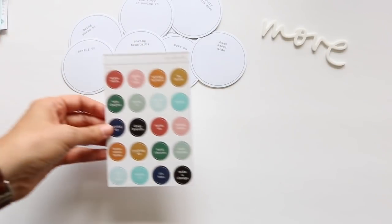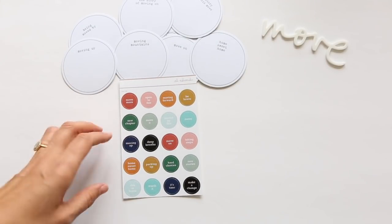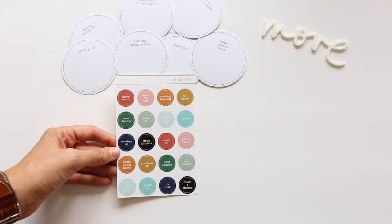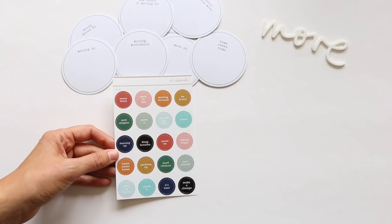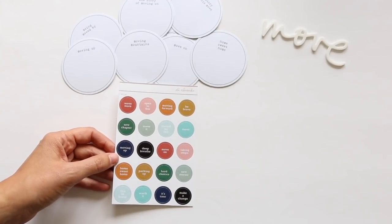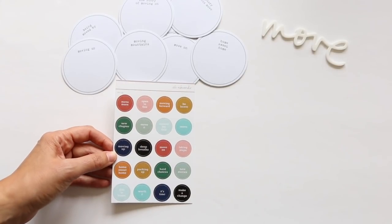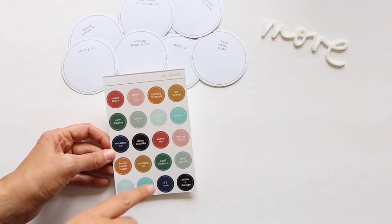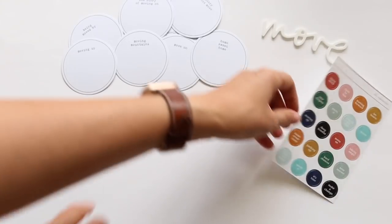We have circle stickers this time, great for pairing with those larger circles in a repetitive way. Phrases include: move more, open to this, moving forward, be brave, new chapter, move it, moved by this, move, moving up, deep breaths — because moving, whether you're moving your body, moving houses, or moving on from something, all often requires deep breaths. Also: move on, taking steps, home sweet home, packing up, hard choices, new stories, this is home, worth it, it's mine, and make a change.